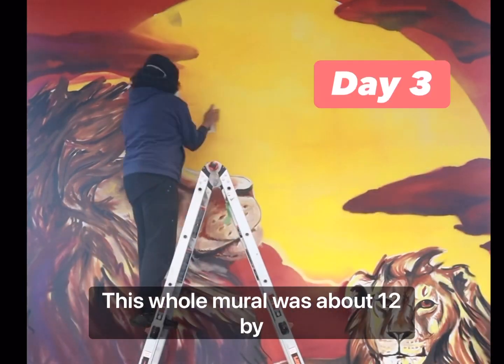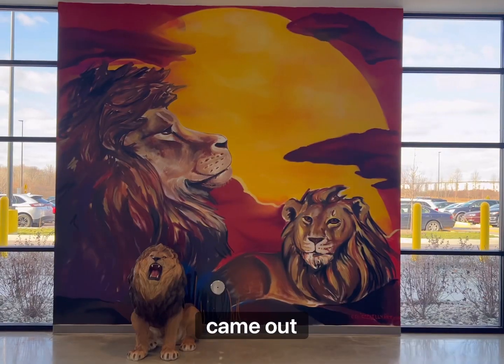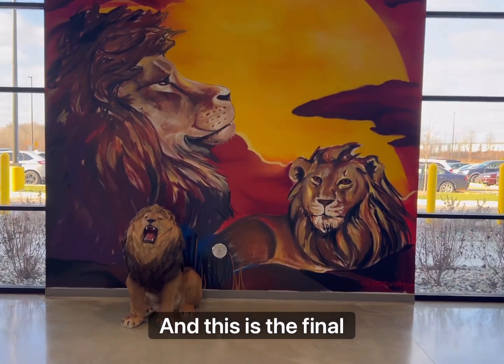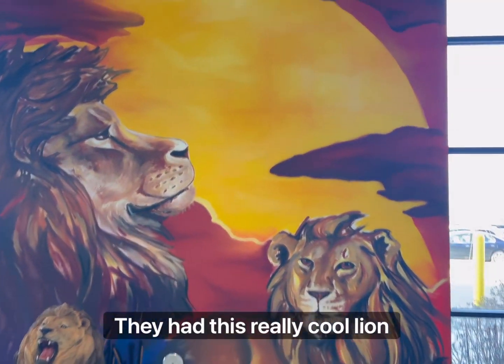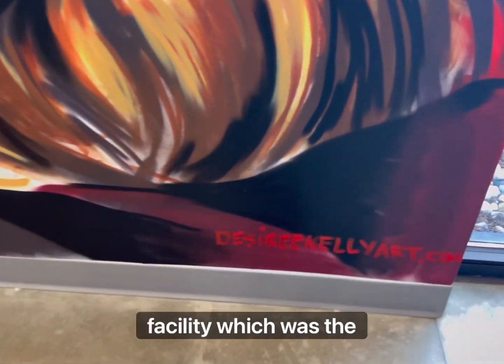This whole mural was about 12 by 12 feet, so I'm really happy how this came out. This is the final piece. They had this really cool lion statue that they placed right in front. Lions were the theme of this facility, which was the inspiration for the whole piece.